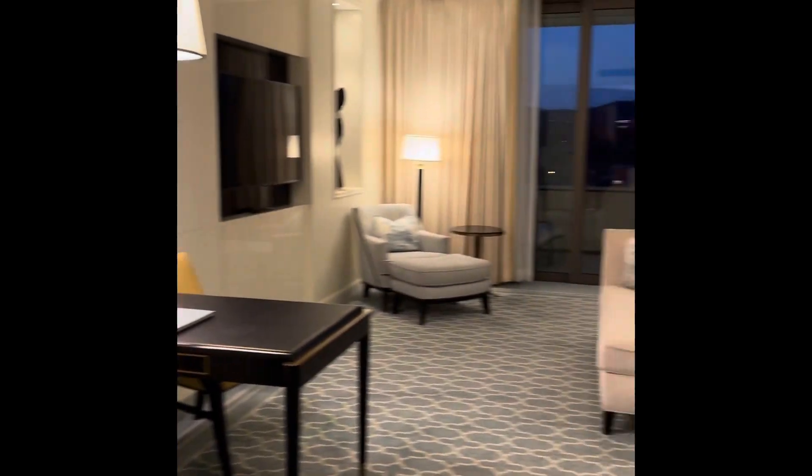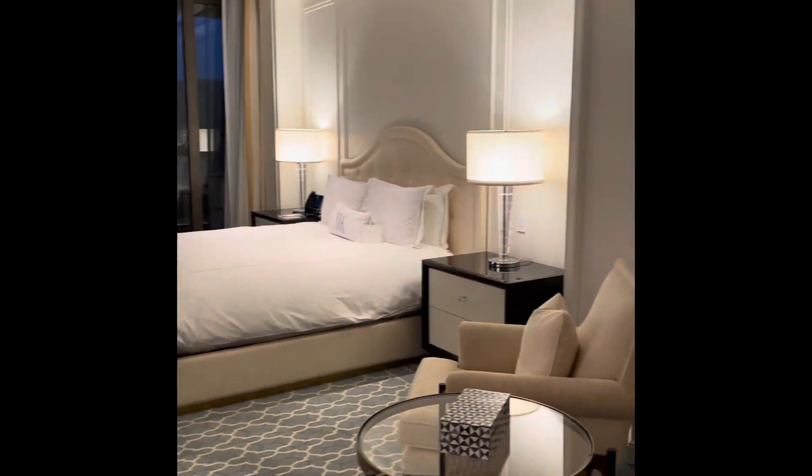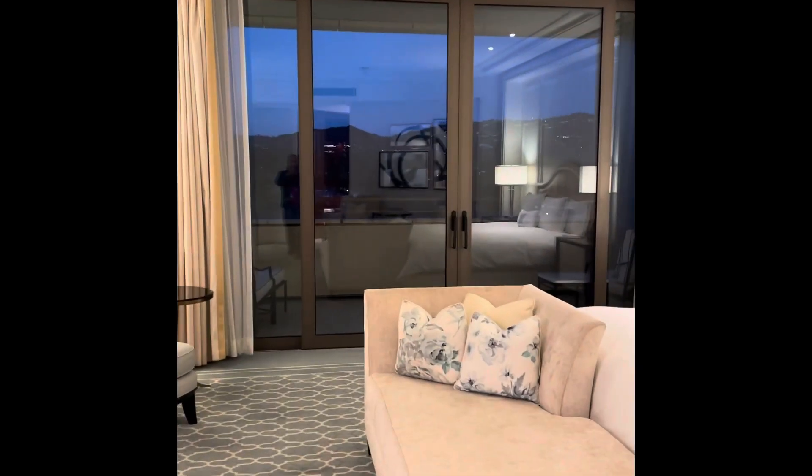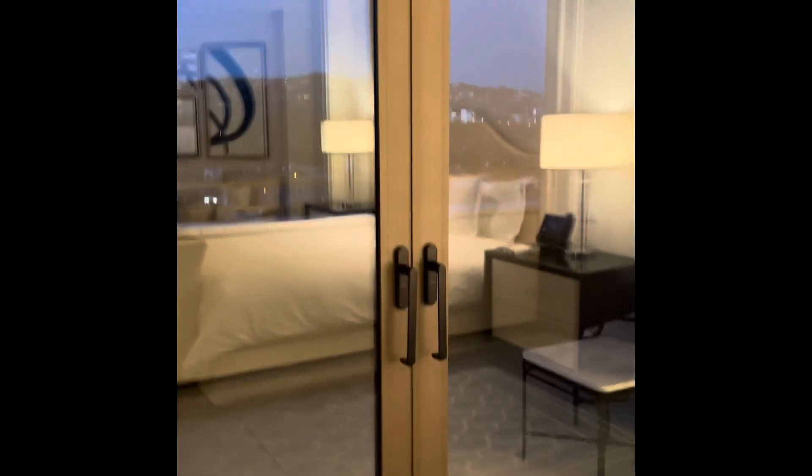This is a king-sized room and I received an upgrade to where I had a view of the city with this terrace. We'll go outside for just a second and show you around a little bit of Beverly Hills.